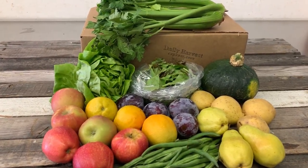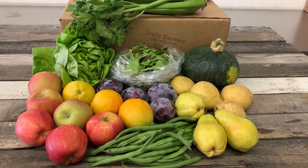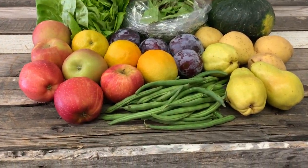All these fruits and veggies are local and organic from San Diego farms. Our medium box comes with 11 items — fruit and veggies. I'm going to go over some of these with you.